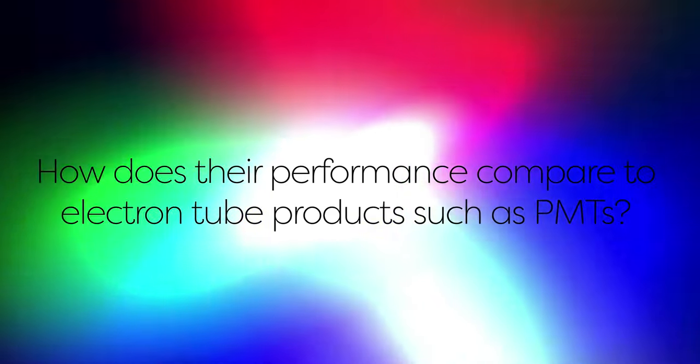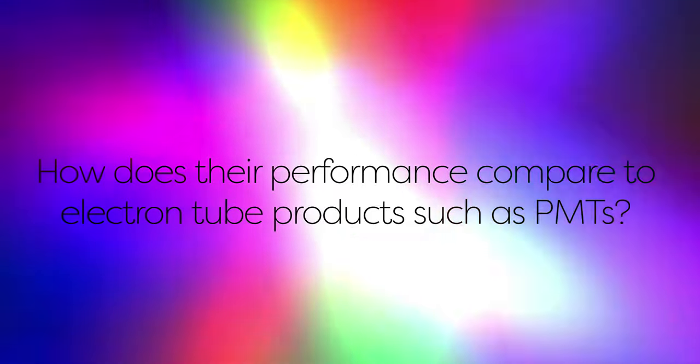But how does their performance compare to electron tube products such as PMTs? MPPCs operate at a lower voltage, so they require lower power consumption than PMTs and therefore have reduced running costs. Also, unlike electron tube alternatives, MPPCs benefit from being unaffected by magnetic fields, high resistance to mechanical effects, and are not subject to destruction when the incident light exceeds the saturation level. Being so robust means that MPPCs can be used in a wide variety of environments and applications that would simply destroy a PMT.